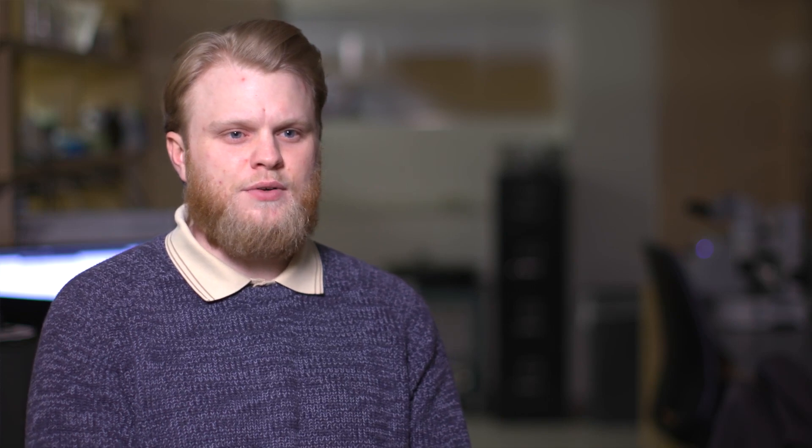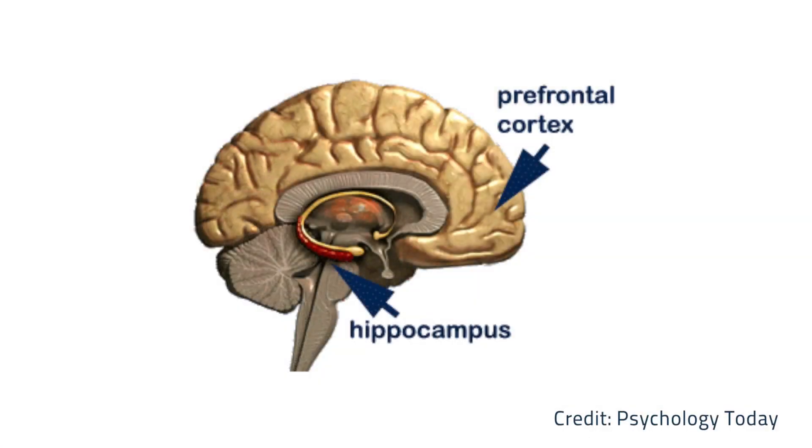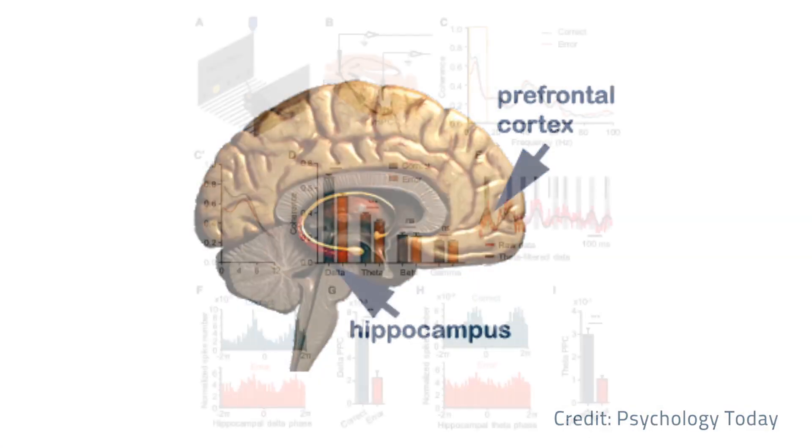We discovered that top-down attention, which was previously thought to just involve the prefrontal cortex, also involves the hippocampus. Specifically, the synchrony between the hippocampus and the prefrontal cortex is very high during top-down attention. When attention is high, synchrony between these two regions is high.